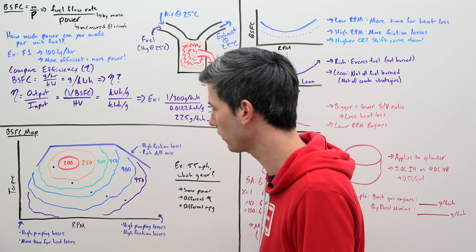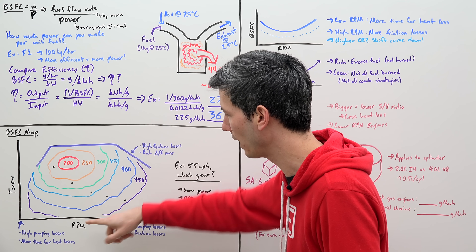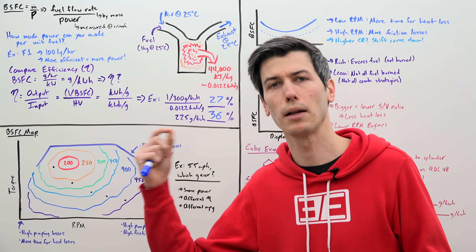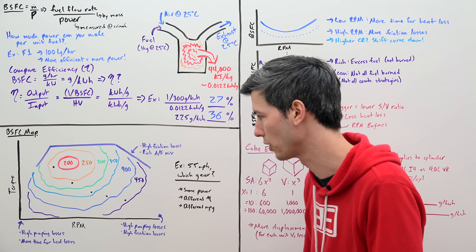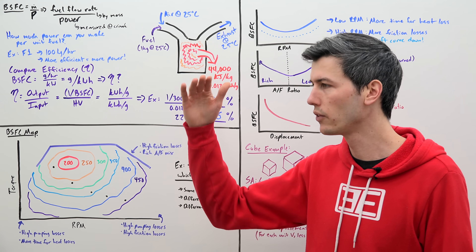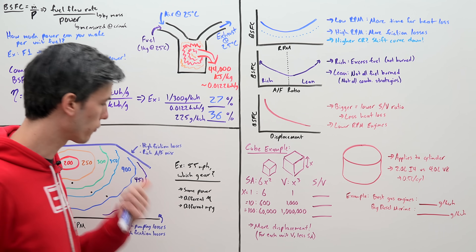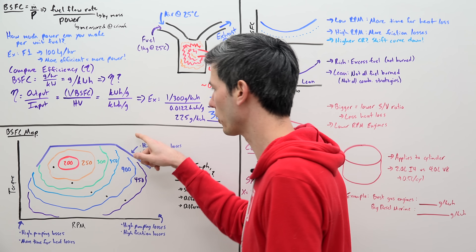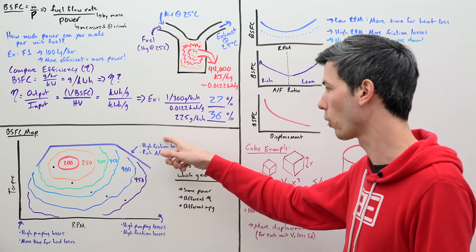You want your engine operating in the most efficient region as possible — in this case somewhere in the lower-to-mid RPM zone with a higher torque. As you move toward higher RPMs or lower torque, brake-specific fuel consumption rises, meaning more fuel is required to produce the same power. At low RPM and low torque, you have high pumping losses because the throttle is nearly closed, and more time for heat to escape through the cylinder walls. At really high RPM, you have high friction losses and high pumping losses. At high RPM and high torque, a richer air-fuel mixture is used — great for power but not efficient — and friction losses are also high.